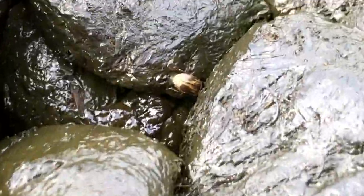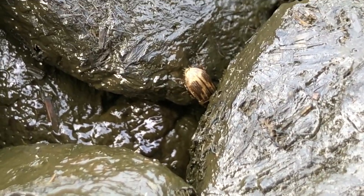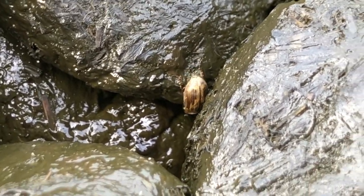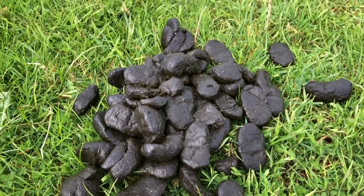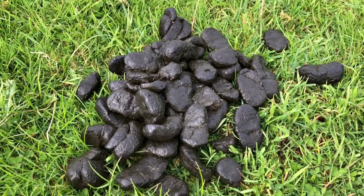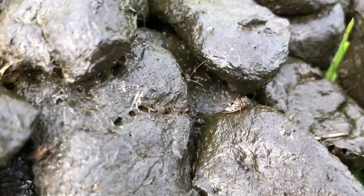There's another dung beetle that's landed right there. Those are the copper dung beetles — they're copper and they have these other patterns on the backs of their wings. And they fly in, it's interesting, they fly in kind of like ducks landing on a pond.